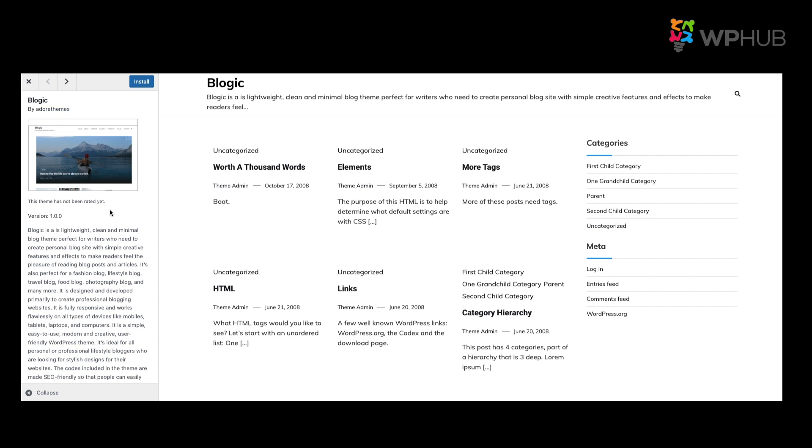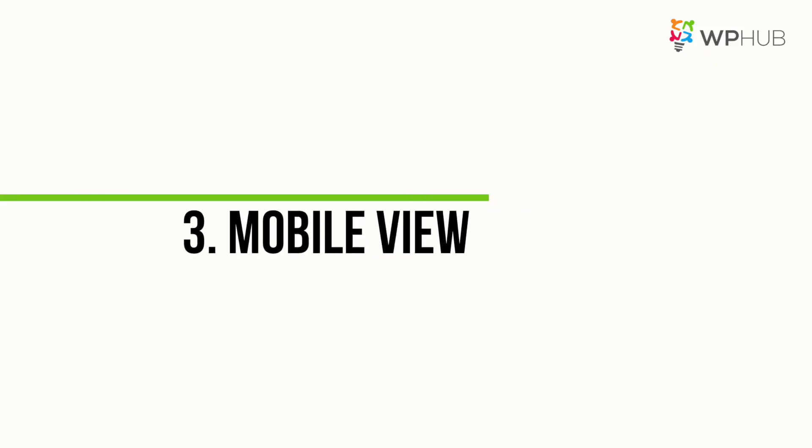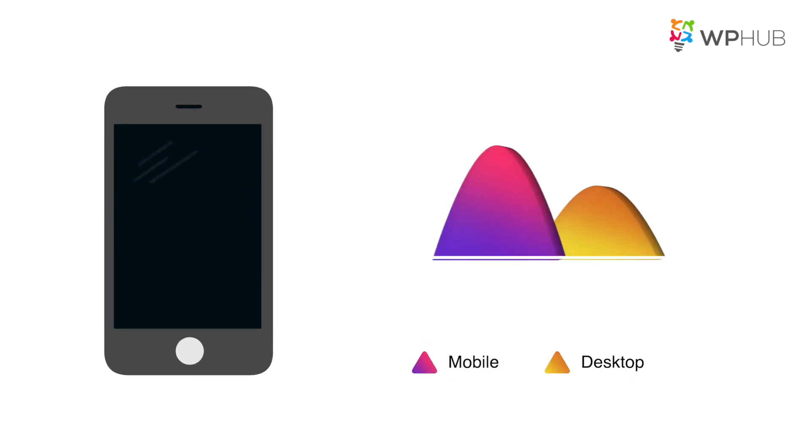Number three: mobile view. Make sure the theme you choose is mobile-friendly. As a newbie, it's super common to forget that your site has to be optimized for mobile view. Fifty percent of web traffic comes from smartphones, so you better run a mobile-friendly test before you start installing your theme.